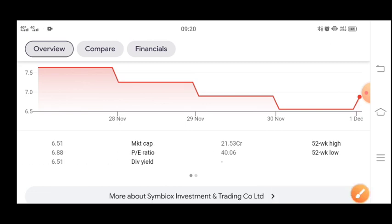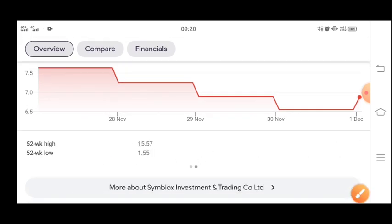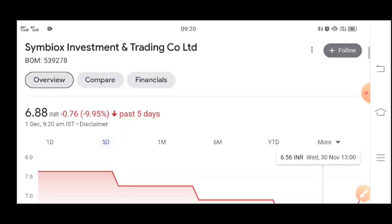This is from the US limit. Market capitalization is 21.2 crores, cash P/E ratio of 40. You can see the high is 15 rupees and the low is 1.5 rupees.